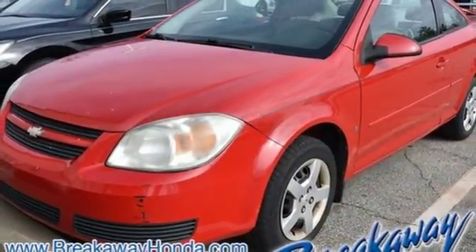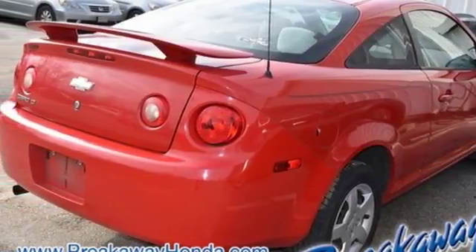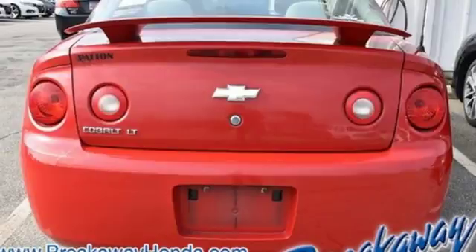Numerous safety and convenience features, athletically agile handling, and responsive performance make this Cobalt a great buy. See it for yourself today.